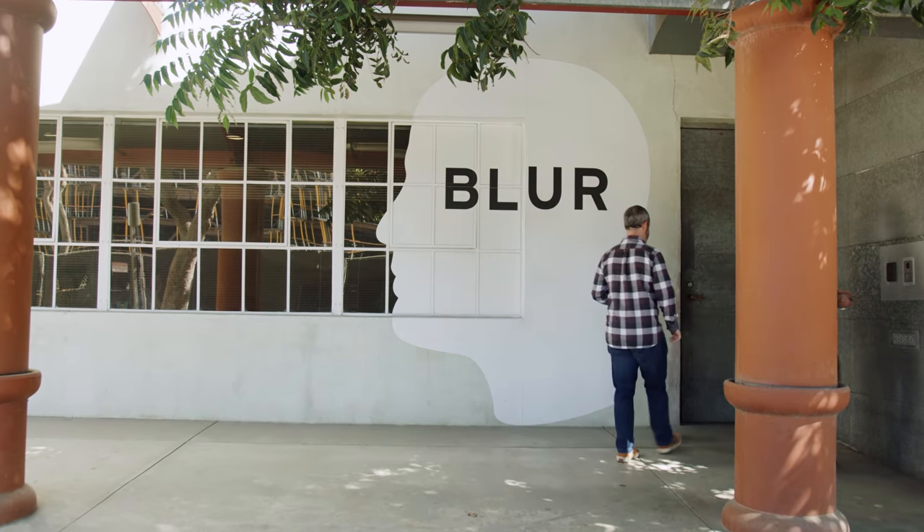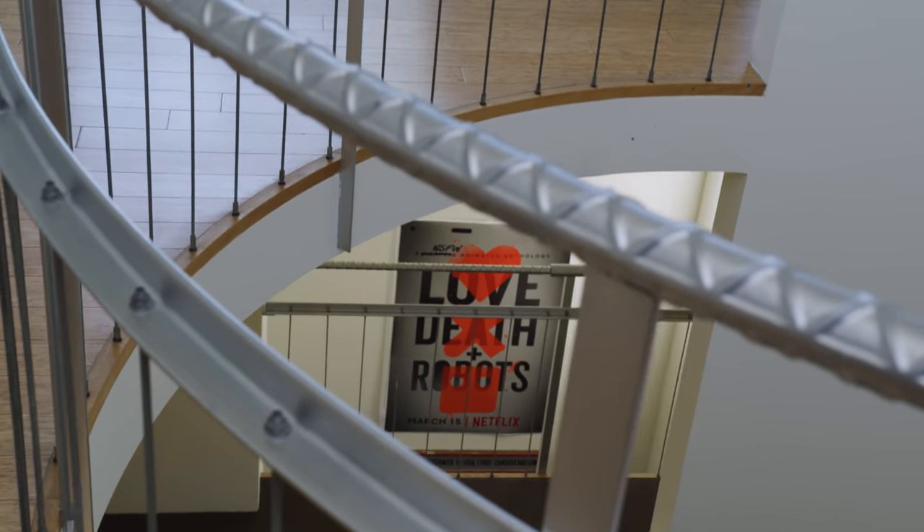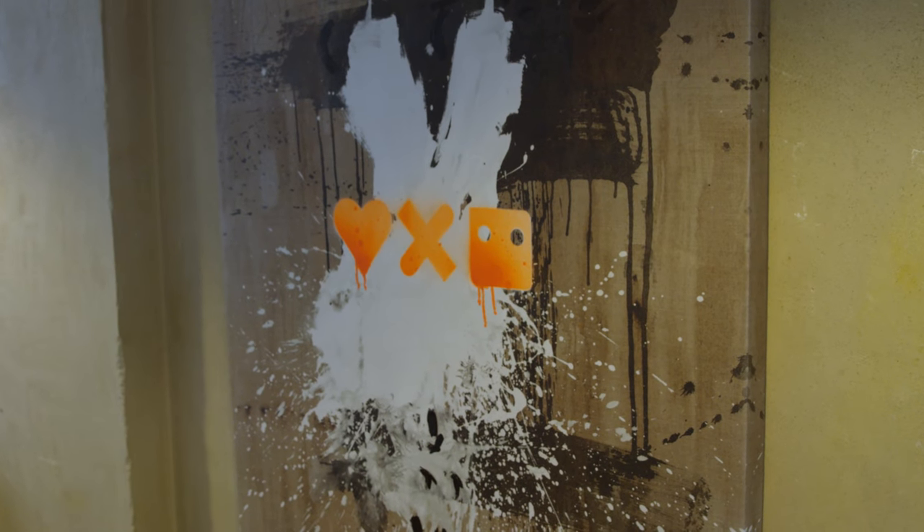It's important for us to collaborate with companies like Blur, because they're innovating and pushing the boundaries of computer graphics — CG in filmmaking and gaming cinematics. That's been our bread and butter, and it's great that we have films we're working on, as well as Love, Death and Robots, the Netflix series.